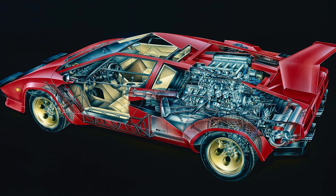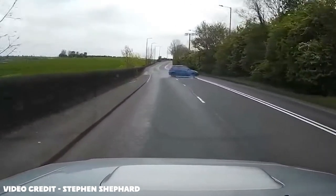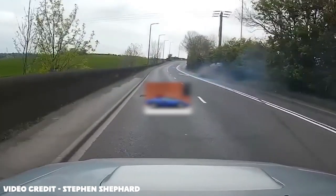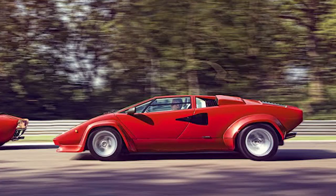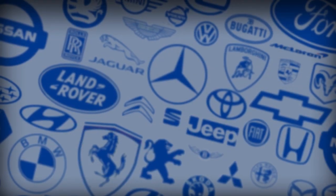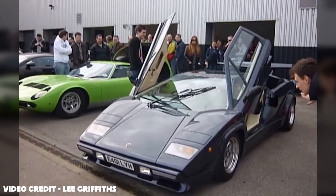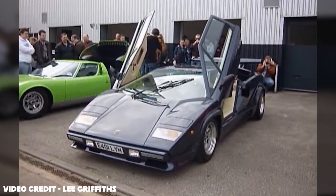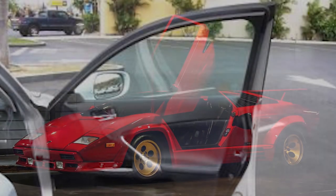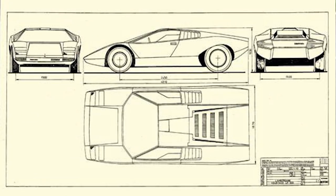The car also featured modern innovations that addressed a lot of the problems found in the Miura, such as reducing the lift-off oversteer and making the weight distribution more even. The wedge-shaped design was seen as very futuristic and was well liked, as well as having a shorter wheelbase than the Miura. The best addition was probably the scissor doors — the Countach was actually the first production car to feature them. They weren't entirely an extravagant design addition, however, as they were actually necessary for entry, since horizontal doors made entry very difficult with the Countach's low and wide structure, even for someone like Tom Cruise.